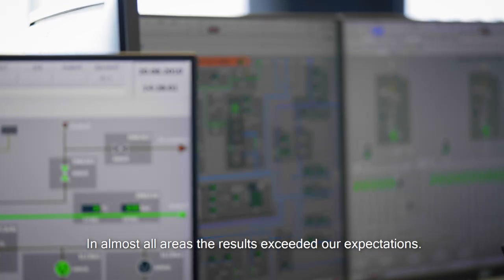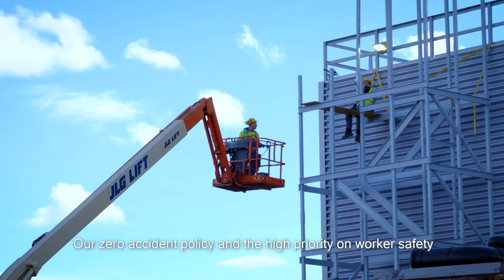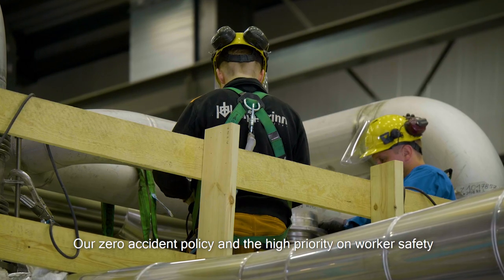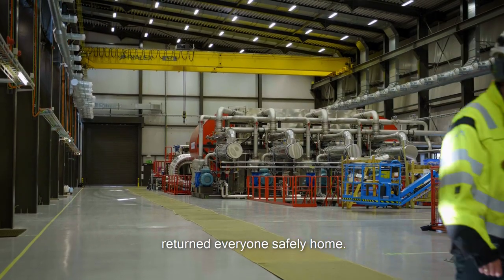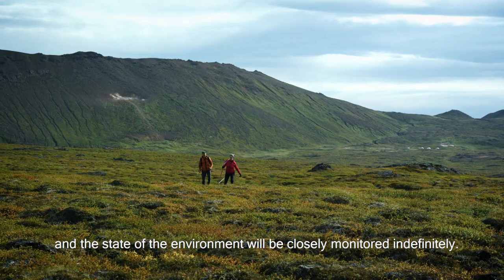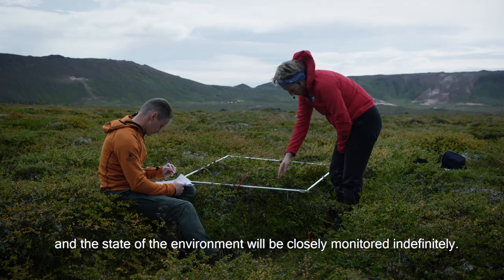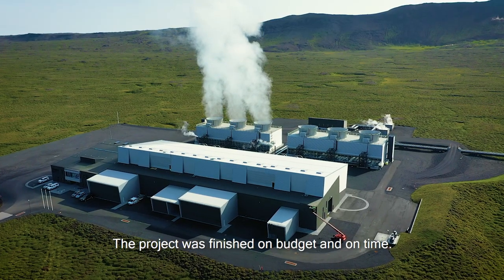In almost all these areas, the results exceeded our expectations. Our zero accident policy and the high priority on worker safety returned everyone safely home. No environmental incidents occurred and the state of the environment will be closely monitored indefinitely. The project was finished on budget and on time.